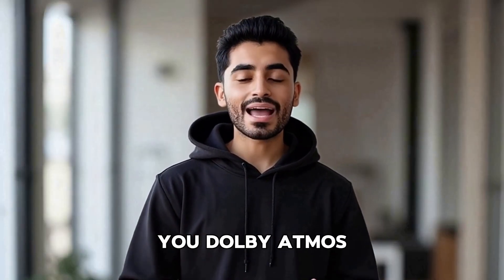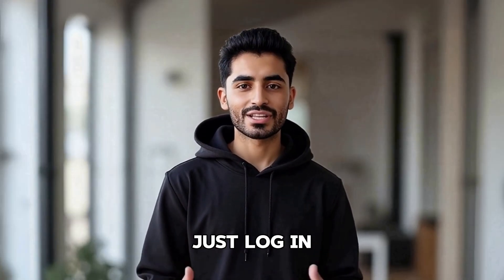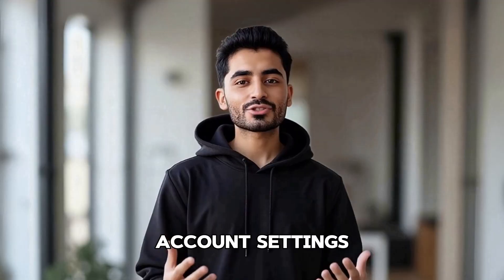Quick heads up: Netflix only gives you Dolby Atmos sound if you're on the premium plan. If you're not, you won't get Atmos. Just log in and check your plan in the account settings to find out.